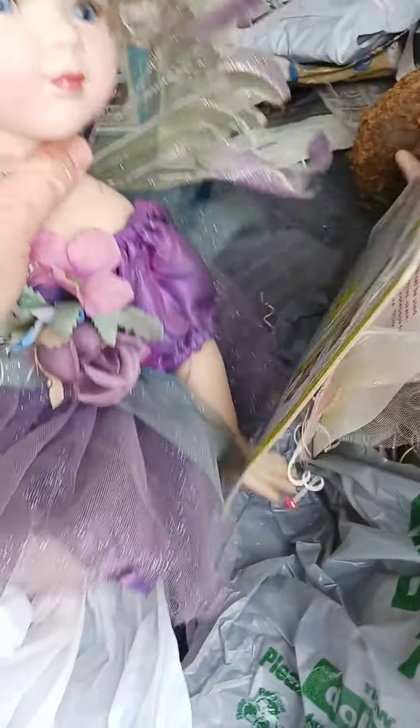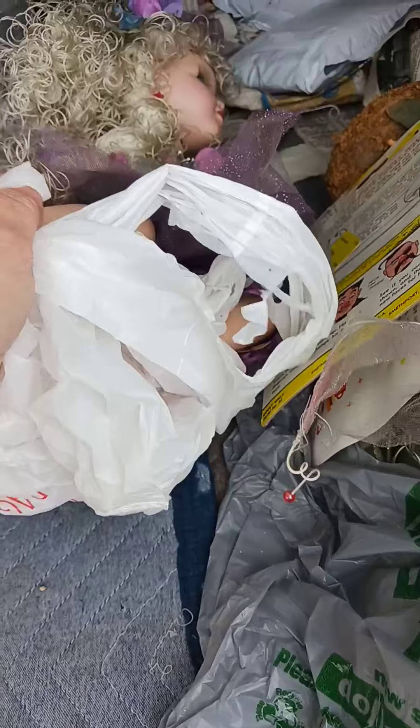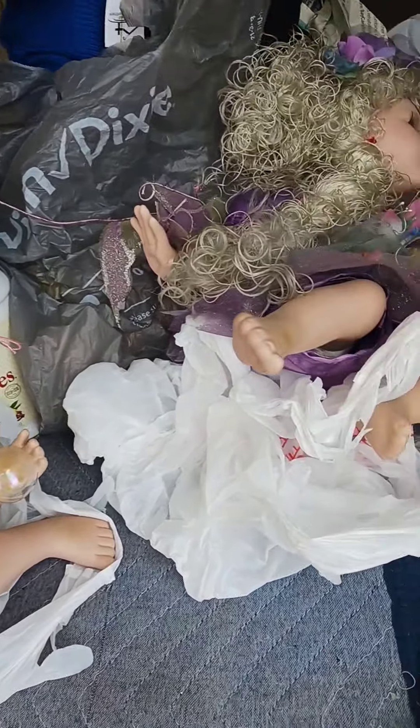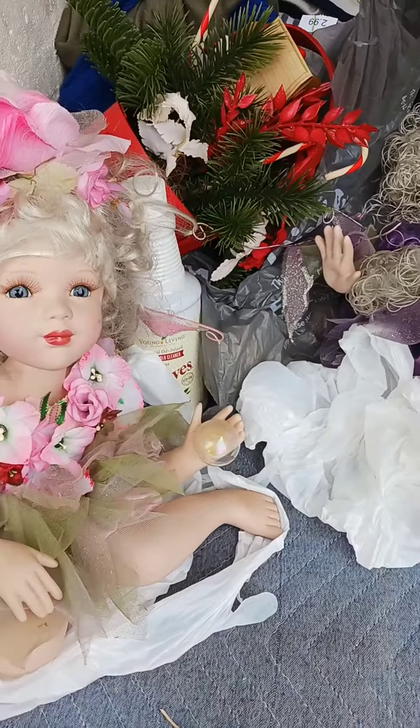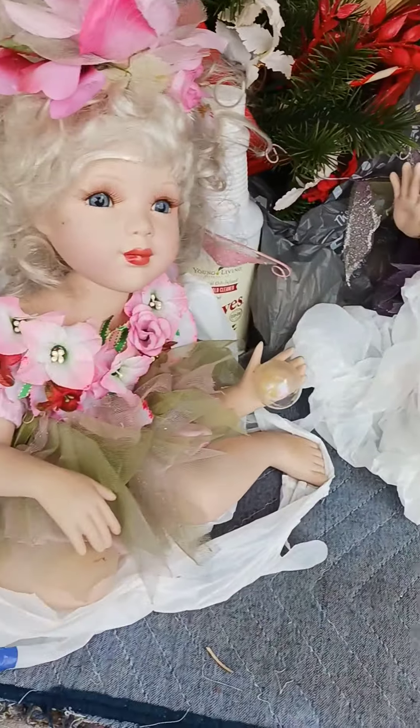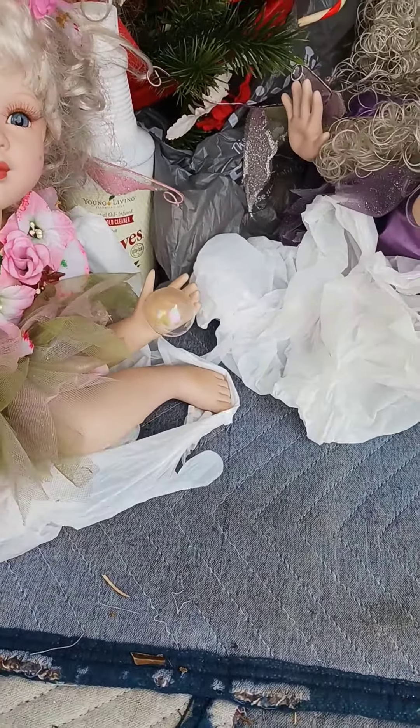Oh, I knocked my fairy over — I can't do that, although I probably want her laying down for the trip anyway. You go ahead and lay down, sister. I don't want you falling over. So yeah, that's what I picked up in there today. Not a bad little haul — it's a small tiny haul, but I got some cool stuff today. It's just different, you know.